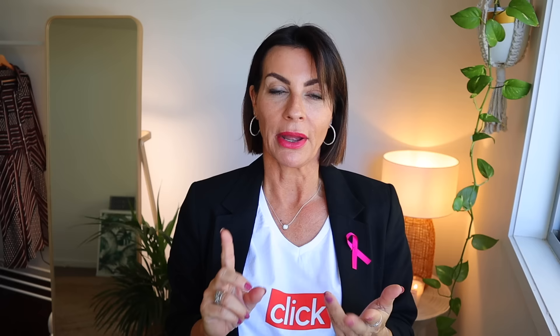You can absolutely rock jeans! The key is to make your legs look much longer. Straight or slim jeans look fantastic for the apple body shape. Bootcut gives you a very nice silhouette. Skinny jeans work if you go high-rise — avoid mid or low rise, as it will accentuate the wrong areas. High-waisted jeans suck everything in and make your waist look higher and slimmer. Flare jeans are also beautiful as they mirror volume around your shoulders.